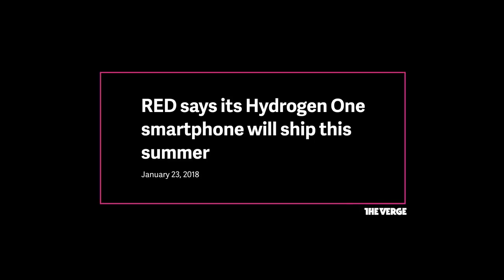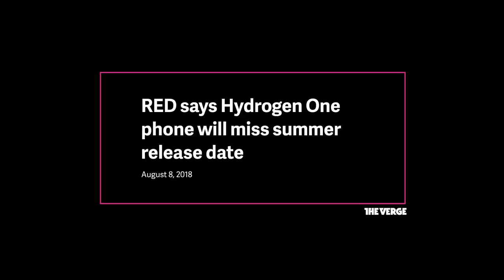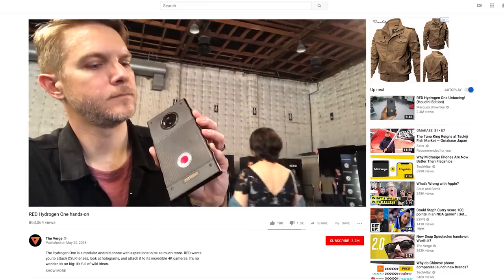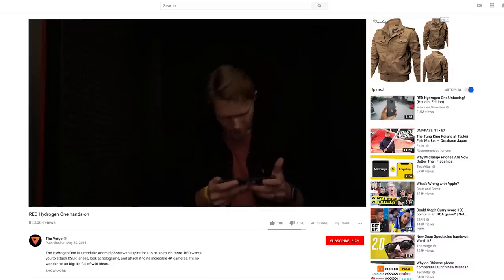I've been pretty excited for this phone. RED announced it more than a year ago and has been talking about this holographic display since then, but the phone kept getting delayed and pushed back. Pretty much no one's been able to see it — they've shown it to a handful of people but no one's been able to film the screen. So I've been imagining that a holographic screen is going to float above the display with a very cool hologram, but that's not what this is at all.